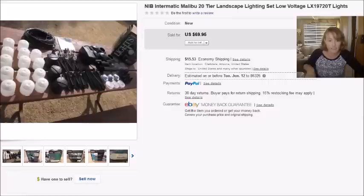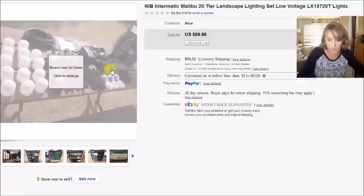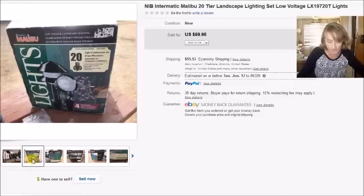This is a set of Malibu landscape lights. I've sold these several times — I always seem to find them brand new in the box at thrift stores. This was like the third or fourth set I've sold. There were 20 of them, brand new and never used. I paid $15 for the entire box, sold it for $70 plus shipping, and my profit was $40.77.